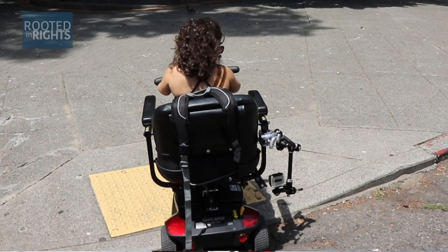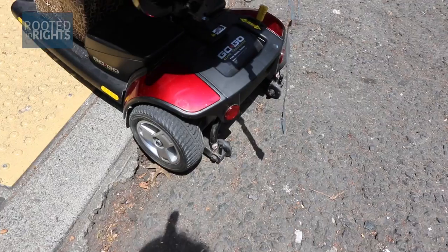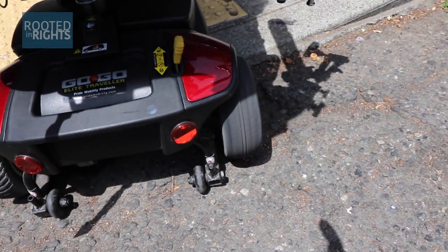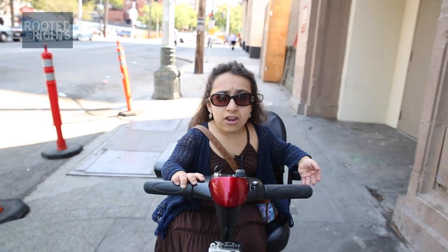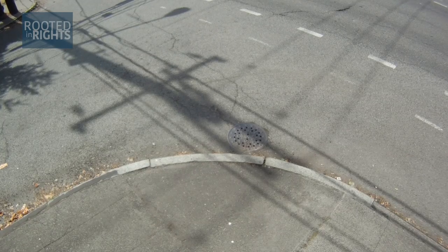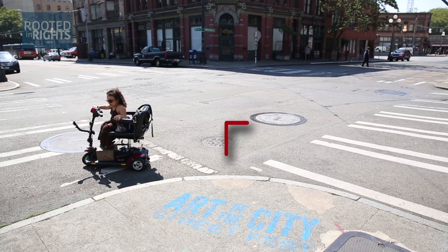Sometimes curb cuts aren't maintained, which leads to cracks, and mobility devices such as my scooter get stuck on crumbling curbs. And in some cases, there are no curb cuts at all, forcing people to travel longer distances, sometimes into oncoming traffic, just to get where they need to go.